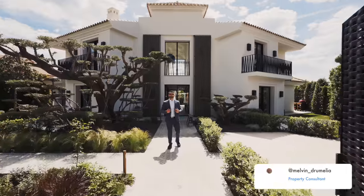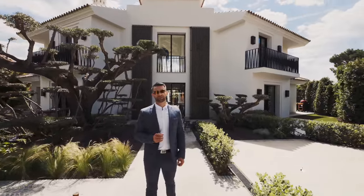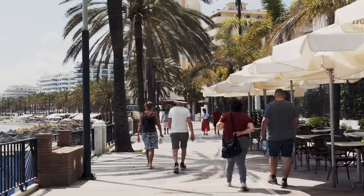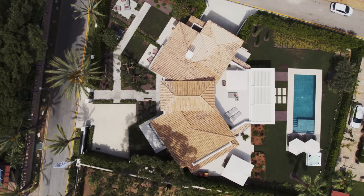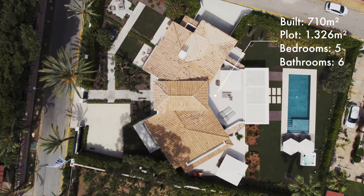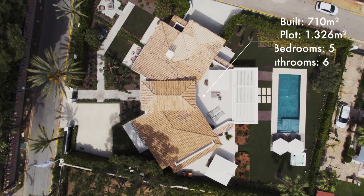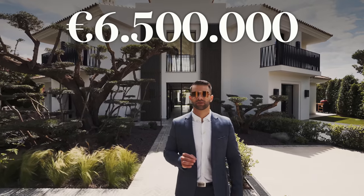Good afternoon everyone. My name is Melvin and we are now in Marbella, in La Reserva de los Monteros, at the Villa Matilda. Located at six kilometers from Marbella and only 300 meters from the white sandy beach, with a plot of 1,326 square meters and 710 built, this five-bedroom, six-bathroom villa is a true masterpiece for the price of 6,500,000 euros.